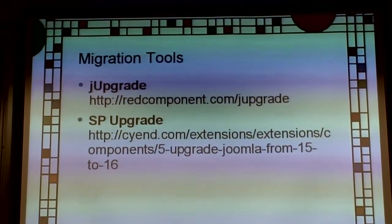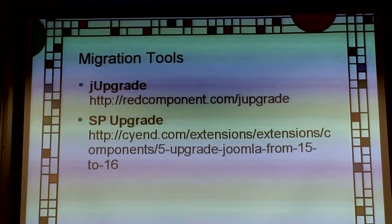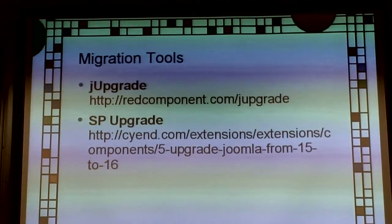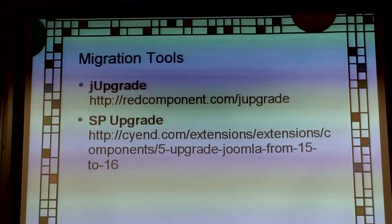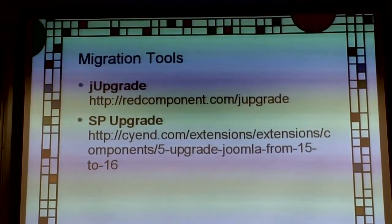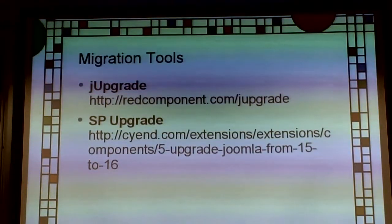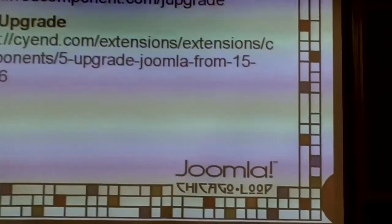SP-Upgrade works differently — you create a 2.5 install and it pulls the data over. It pulls across templates and a lot of other stuff that J-Upgrade does not. It's 25 euro, which is not expensive. And it's open source with no per-site license, so if you develop Joomla websites, you can buy it once and use it on as many sites as you need.